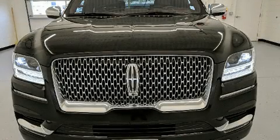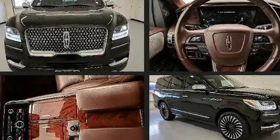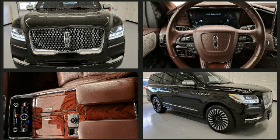Get excited about the 2018 Lincoln Navigator. With just over 30,000 miles on the odometer, this four-door sport utility vehicle prioritizes comfort, safety, and convenience.